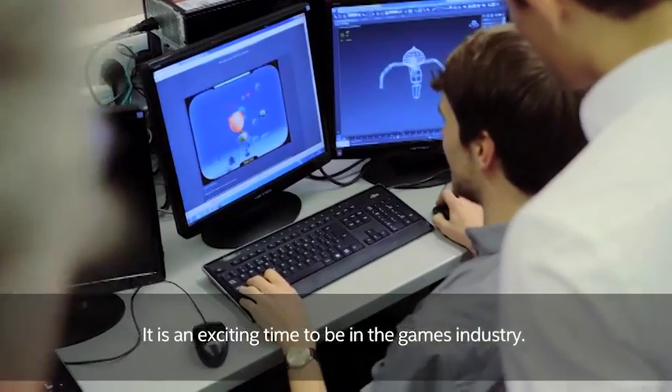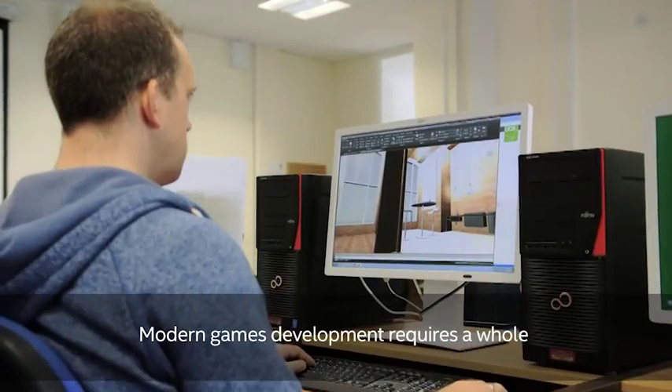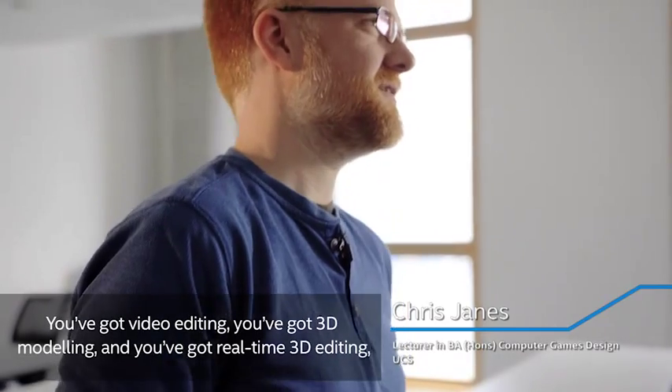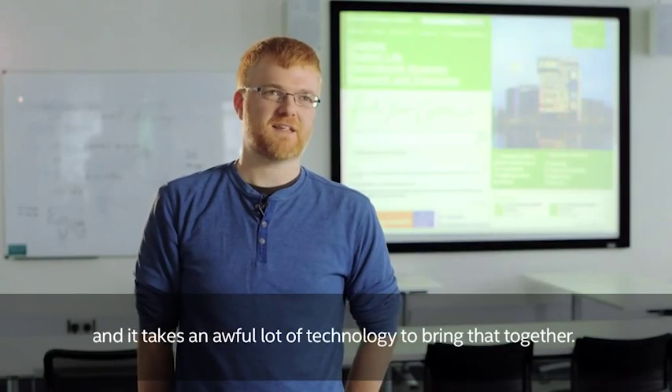It is an exciting time to be in the games industry. Some high-end games have the same sort of budget as feature films. Modern game development requires a whole series of highly computer-intensive tasks — video editing, 3D modelling, real-time 3D editing — and it takes an awful lot of technology to bring all that together.